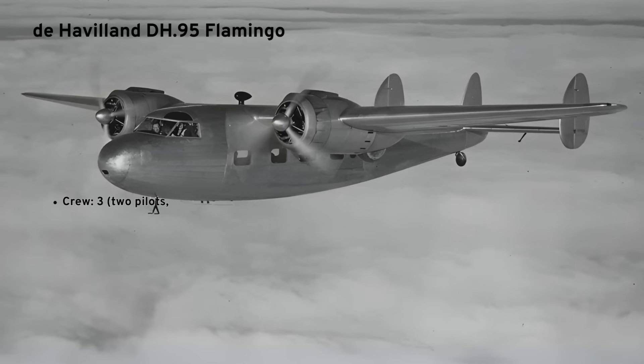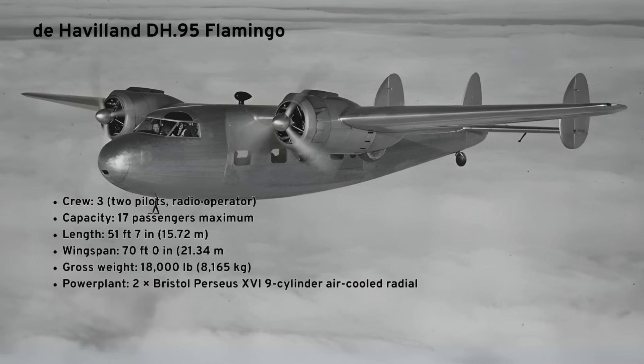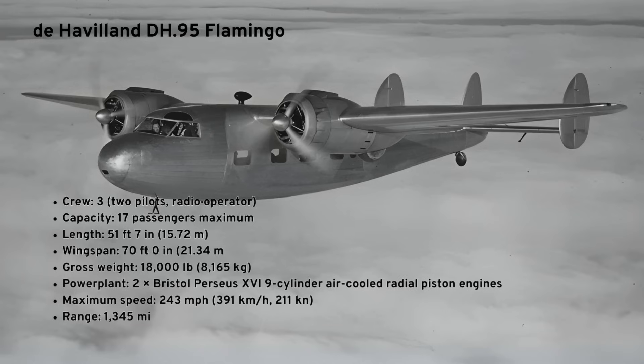The idea behind the Flamingo was to create a medium-range aircraft capable of carrying around 20 passengers over a reasonable medium distance. At that time, the aircraft that would have fulfilled that role would have been the Dragon Rapide — similar to the one we're actually restoring at the museum today — but that could only carry six or eight passengers. Even the largest successor, the DH Express airliner, could only carry 10 passengers. So the Flamingo was considerably larger.